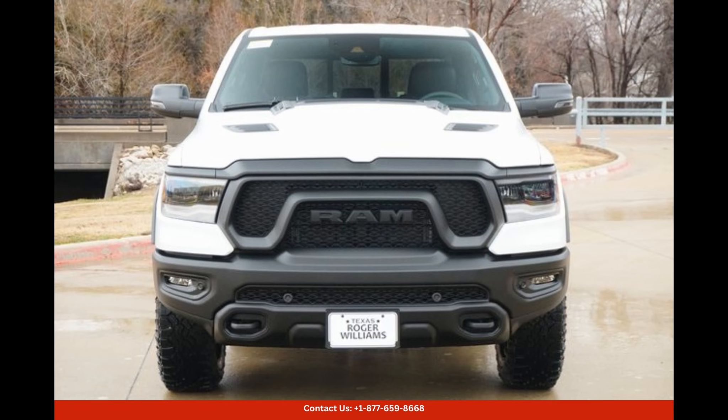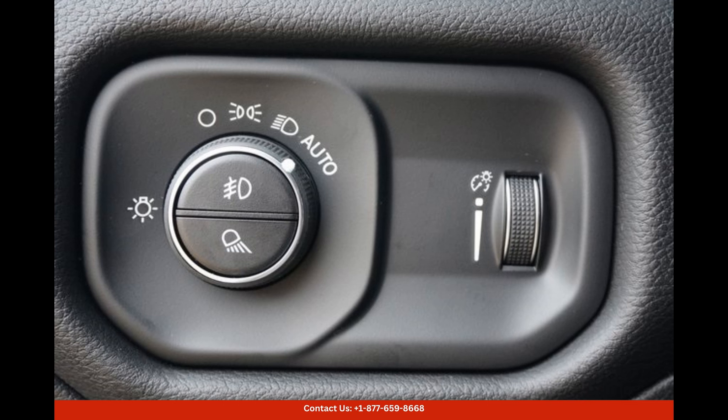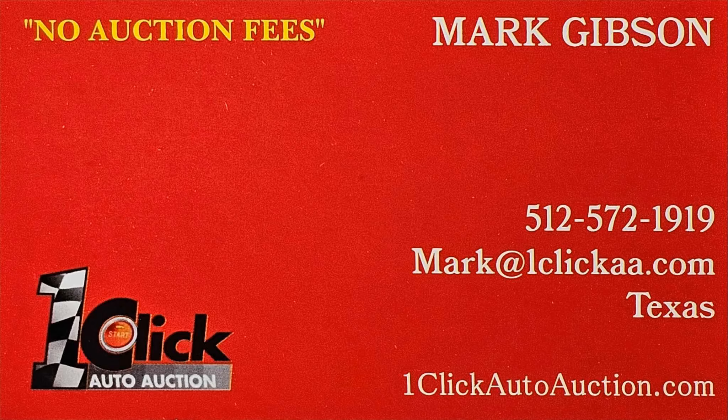With its luxurious interior, advanced technology, and comprehensive safety features, the bright white Clicko 2024 Ram 1500 Rebel is a standout choice for those in Weatherford, Texas who are looking for a versatile and dependable pickup truck. Thanks for watching — subscribe to the channel and stay tuned.